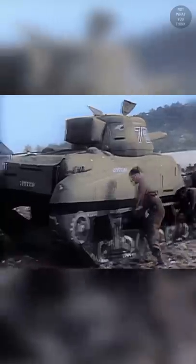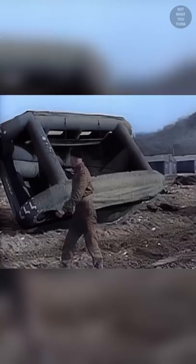Some decoys are meant to fool the eye, like the Ghost Army's blow-up tanks, but other decoys are meant to fool radars. The ADM-20 Quail was a subsonic jet-powered decoy cruise missile the size of a compact car.